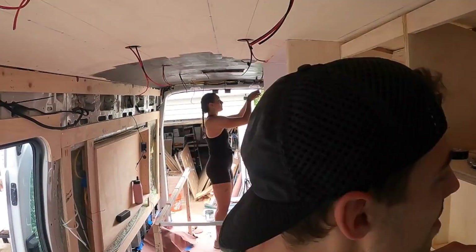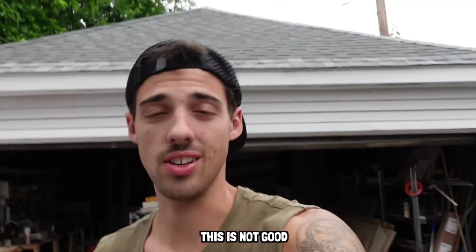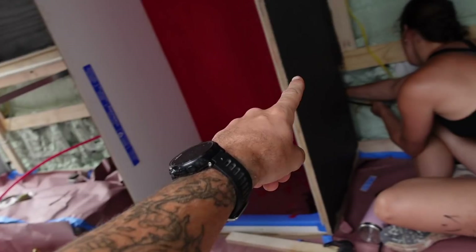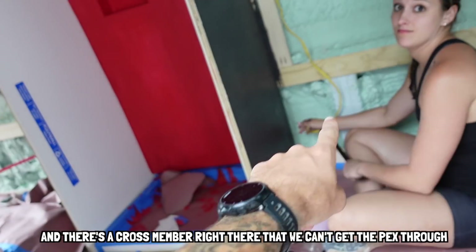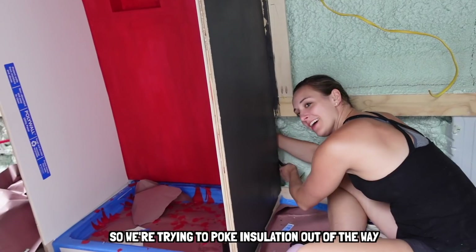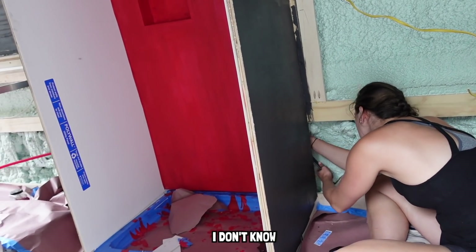After our first coat of black paint, we were reminded that we're still not professionals and we're bound to make some mistakes. There's a cross member right there that we can't get the hex through. Jay just gave me this tool and told me to figure it out, basically. So we're trying to poke the insulation out of the way - we might have to drill, I don't know.